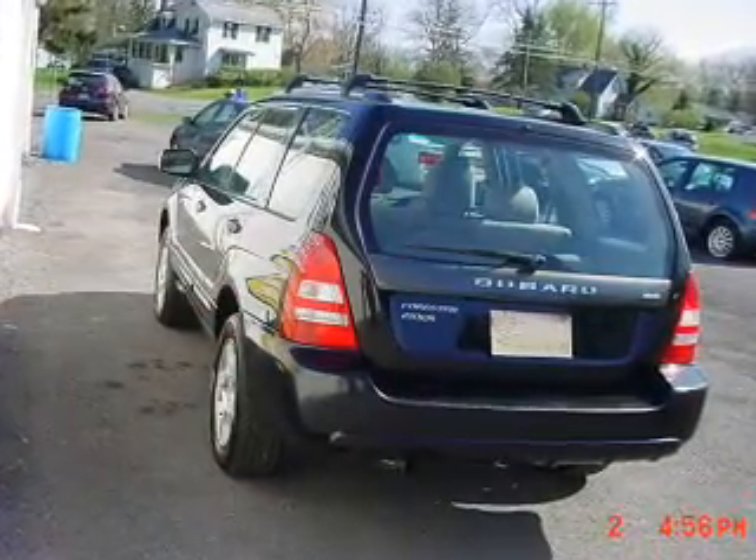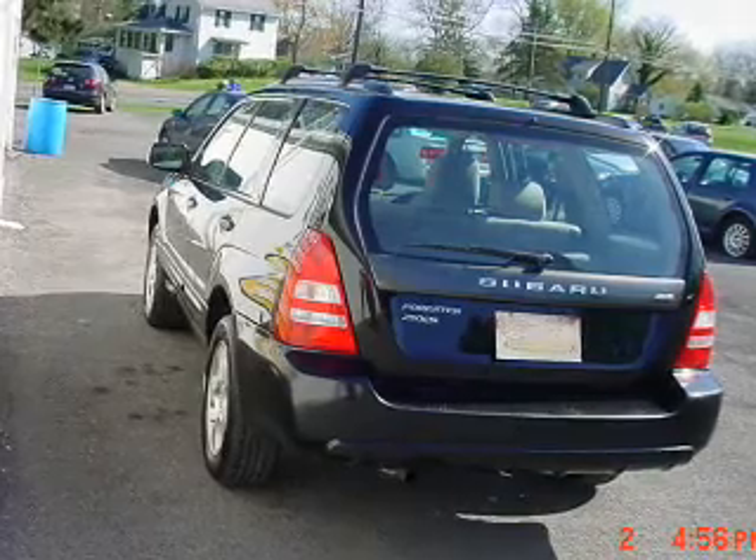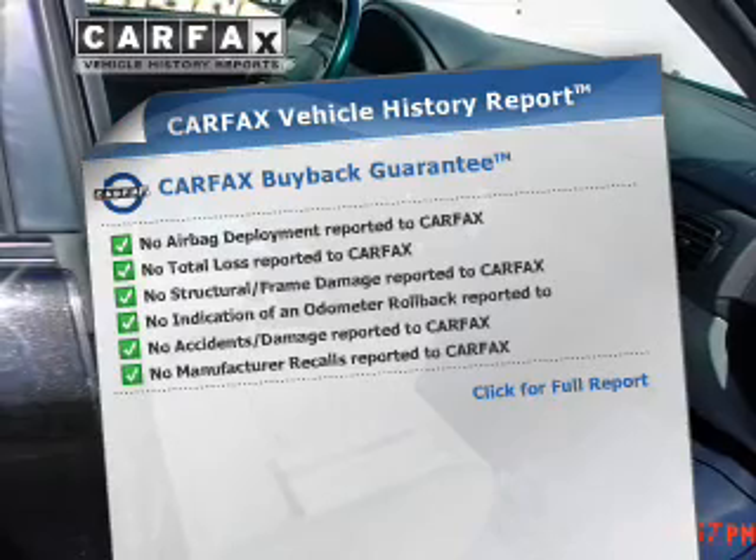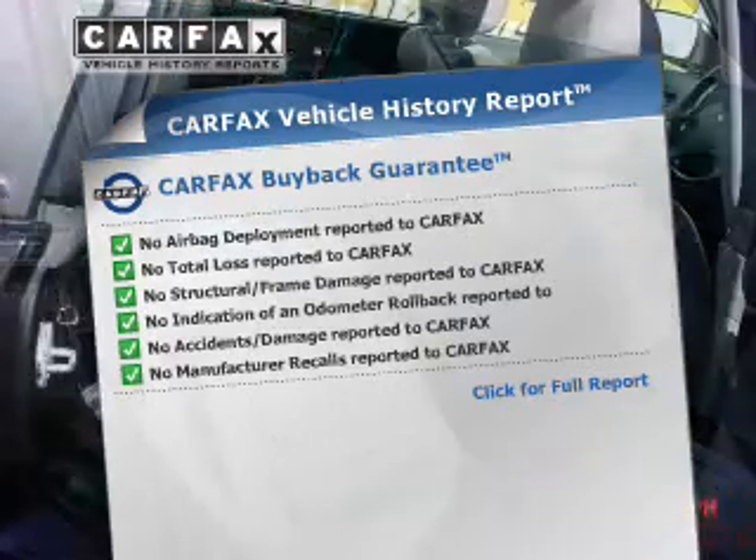You will appreciate the safety feature of anti-lock brakes. The sunroof lets fresh air in. Know the history on this ride and greatly reduce your buying risk with the included Carfax Vehicle History Report.